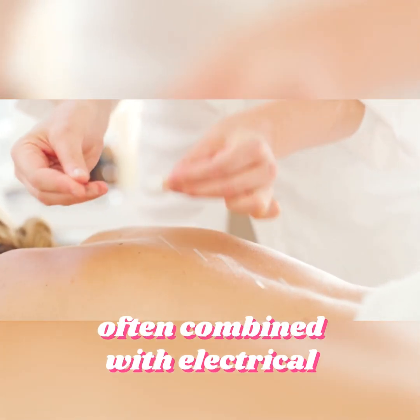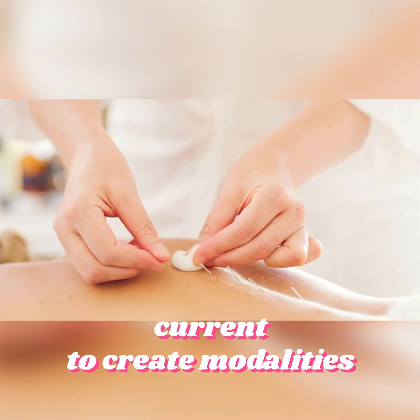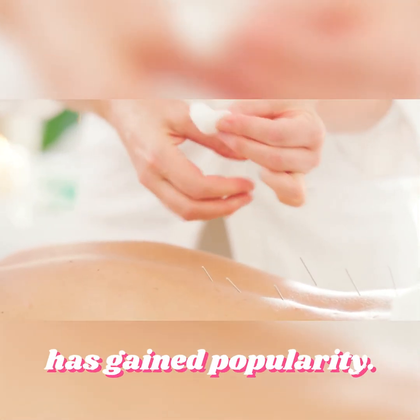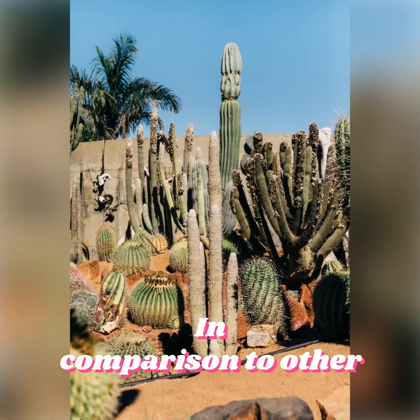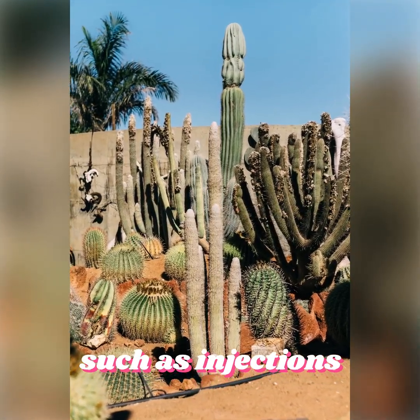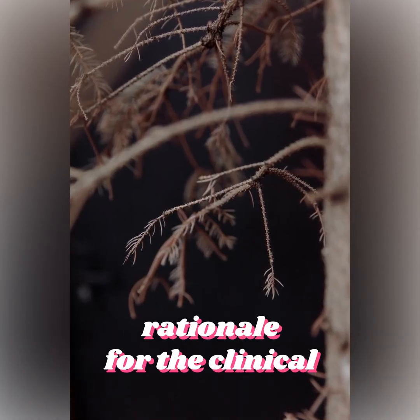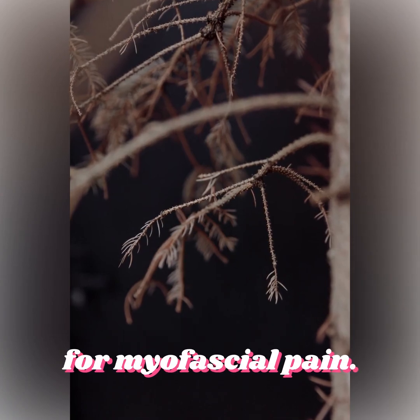Dry needling, often combined with electrical current to create modalities like electrical dry needling or percutaneous electrolysis, has gained popularity. In comparison to other needling therapies such as injections or acupuncture, the current paper focuses on the rationale for the clinical application of dry needling for myofascial pain.